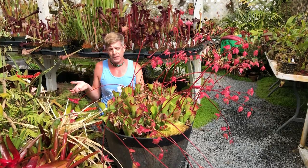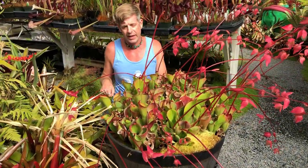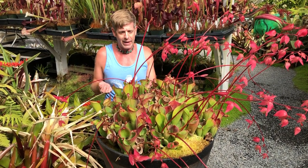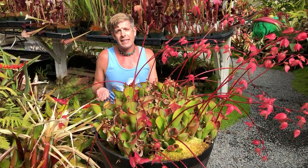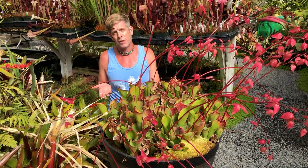They're a pitcher plant. They're related to the American pitcher plants, Sarracenia, and Cobra plants, Darlingtonia, in the family Sarraceniaceae. But unlike their American cousins, they're native to South America, where they grow on top of these amazing mountains called the Tepuis.